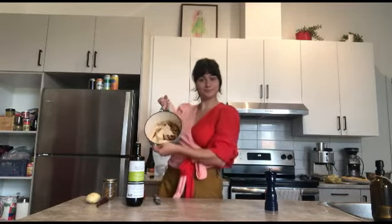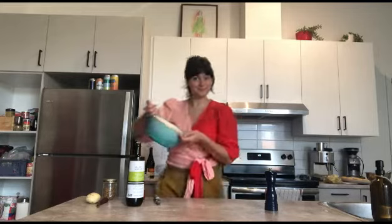Now, you'll cook it for 20 minutes at 400 degrés.